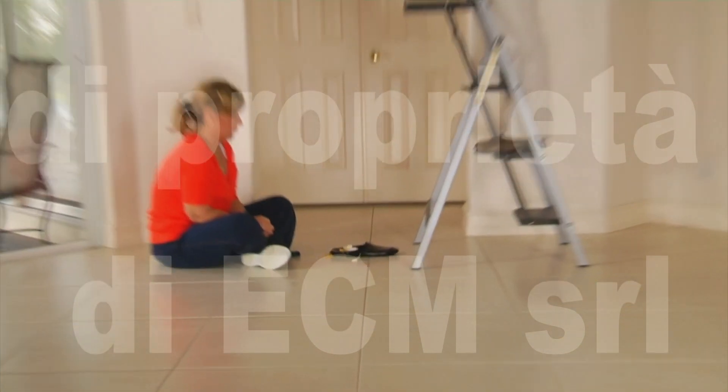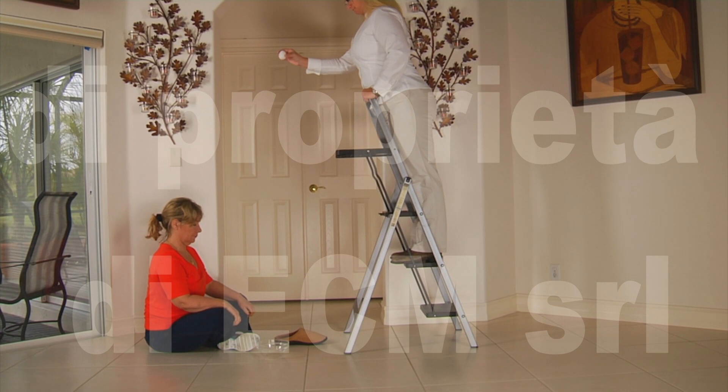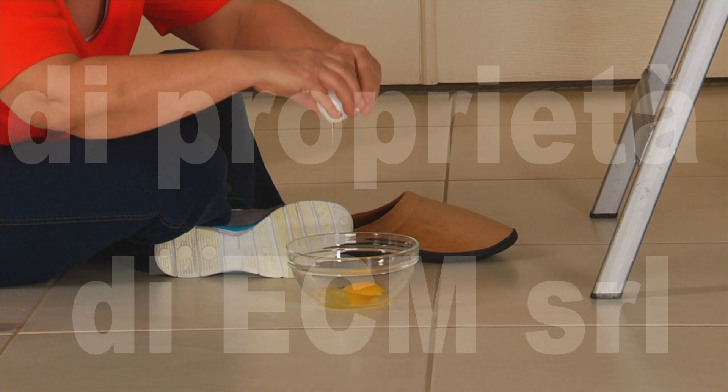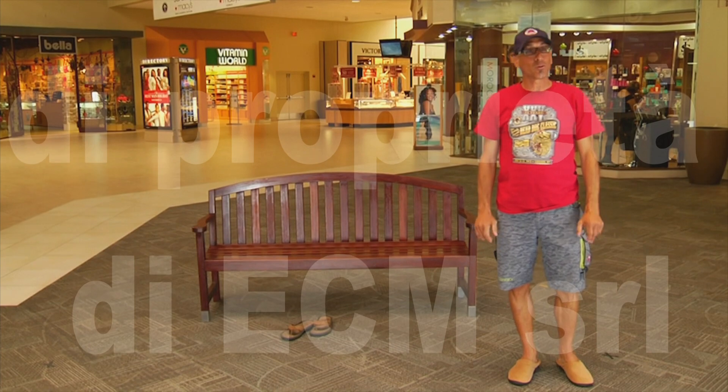We dropped an egg on an ordinary slipper and it broke. We dropped another egg on the Stepluck slipper, and it bounced more than two feet high and remained unbroken. Incredible. It's very, very soft. They're really, really soft — cozy, comfortable. Looks like I got a couple of nice firm pillows under my feet. It's durable, very durable. A lot of spring — spring in your step. That's what I need being older: spring in my step.